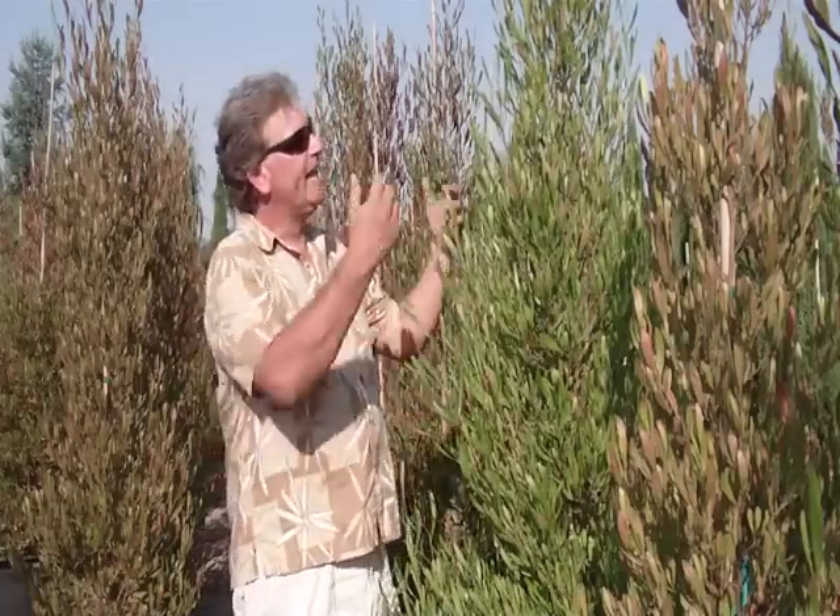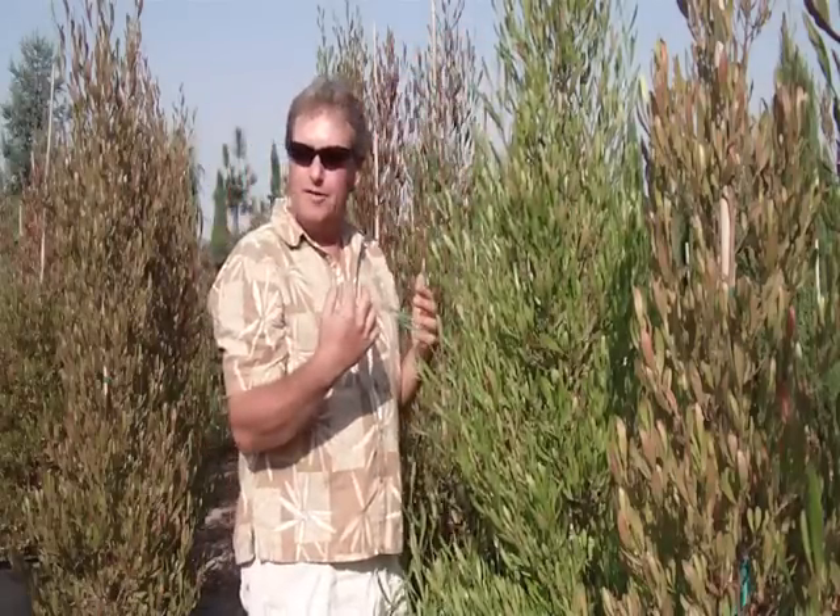The first topic we're going to be dealing with is hedges. When customers come into our nursery, the most common question they ask is, how do I block my neighbor? Currently, I have a neighbor looking in at me from a second story window and we want to block their view for privacy.